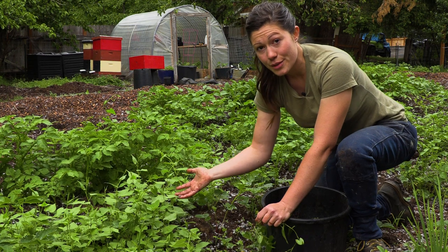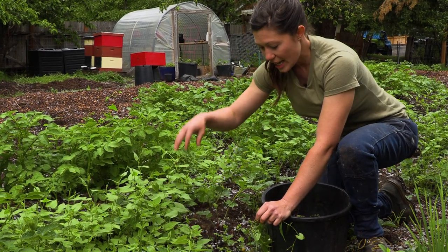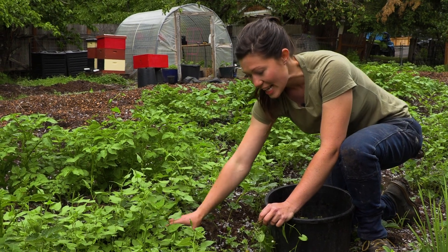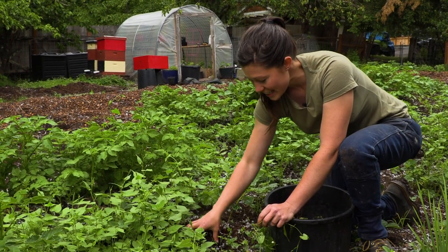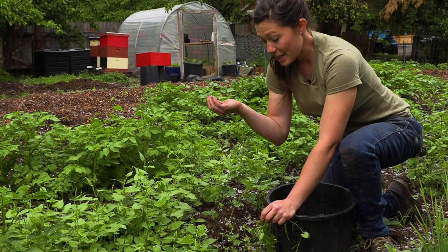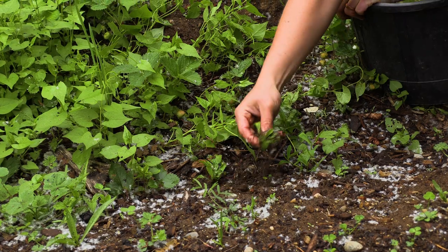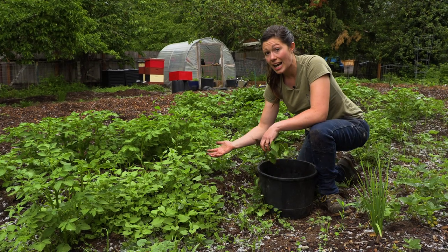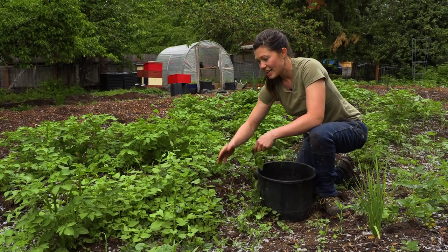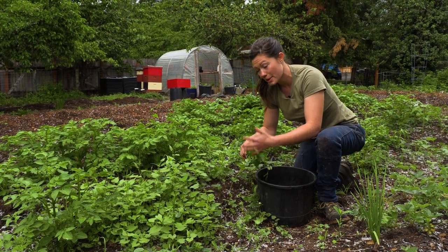If the only thing that grows in the soil is dandelions — which have super deep roots — that's the soil telling you there's nothing left on top and it needs whatever's deep down to come up into it. We can take the roots of the dandelions, chop them up, turn them into compost tea, or just leave them to decompose and add those nutrients back into the top of your soil.